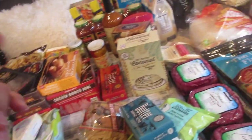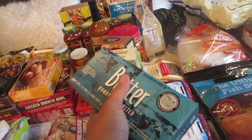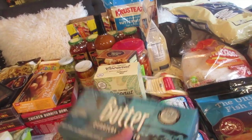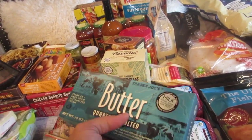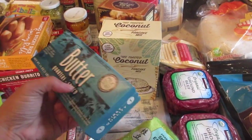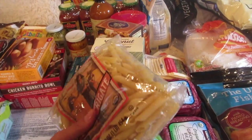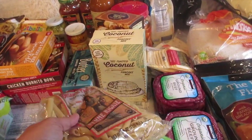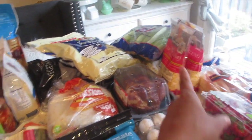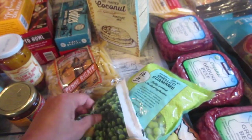Butter at Trader Joe's is so affordable — $2.99 for both unsalted and salted. My grocery store was charging four to five dollars and I refused to pay that. Dried pastas at Trader Joe's are only about $1.00–$1.99, which is great paired with rotisserie chicken, shredded chicken, and bell peppers for a complete meal.